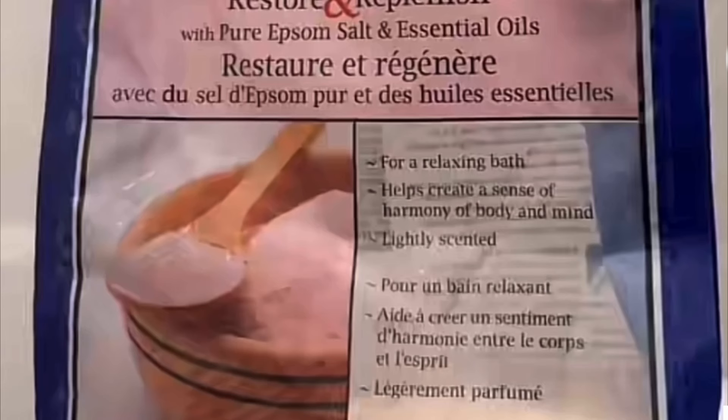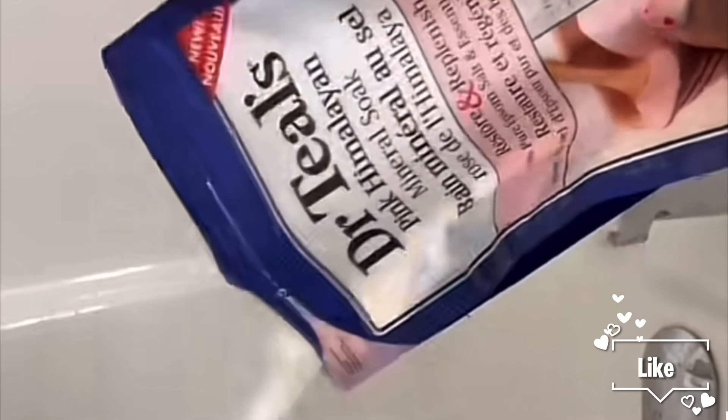Next I'm going in with this mineral soak — it helps you relax and it's lightly scented. I highly recommend products from Dr. Teal's in case you want to try something new. It's so effective.